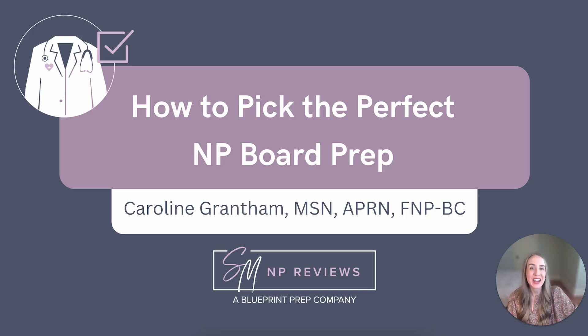Hi everyone, my name is Caroline and I'm a family nurse practitioner and one of the NP instructors here at SMNP Reviews. In this video, I'm going to go over how to pick the perfect NP board prep. There are lots of options available to you, including in-person and online options. But how do you choose which type of review program to take? Which is going to be best for you?